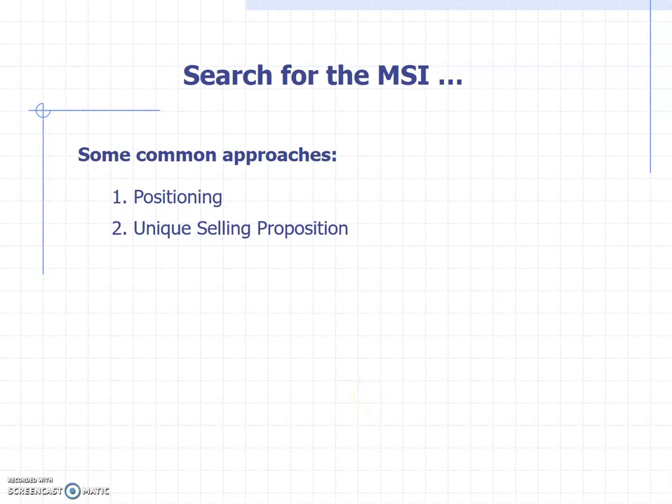We're back continuing our discussion of the major selling idea — the search for the MSI. These are just some common approaches that you can put in your toolbox and take out as necessary. We talked about positioning, and I would refer you to go back to the lecture where we talked about the various positioning approaches.